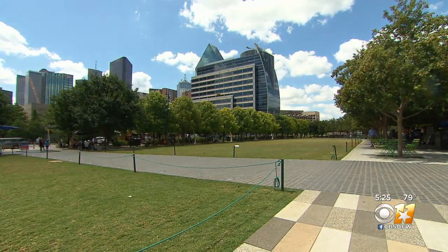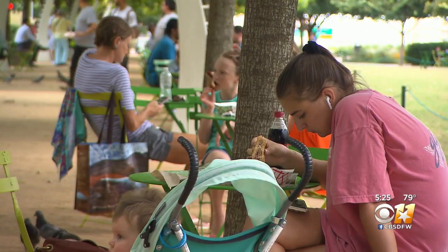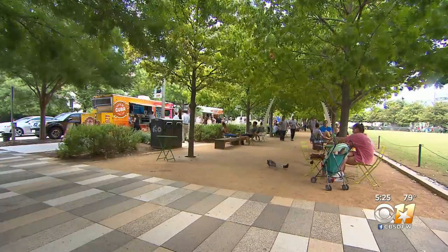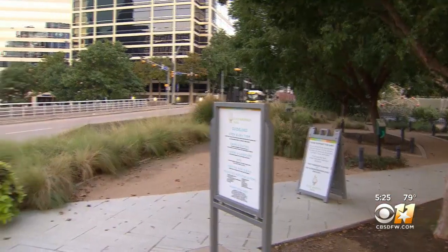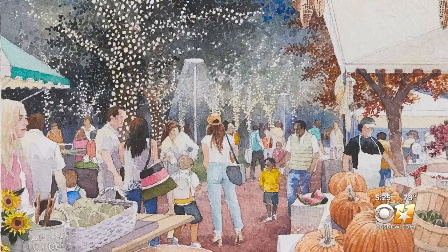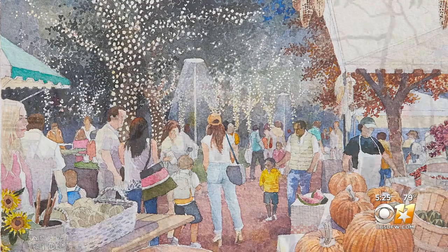This fall, Micocina will be opening its doors to people looking to enjoy a meal or maybe a margarita parkside. Then next year, the park will be expanding west over Woodall Rogers, adding two new decks, more than one acre to the park, a new fountain, and a two-story pavilion.